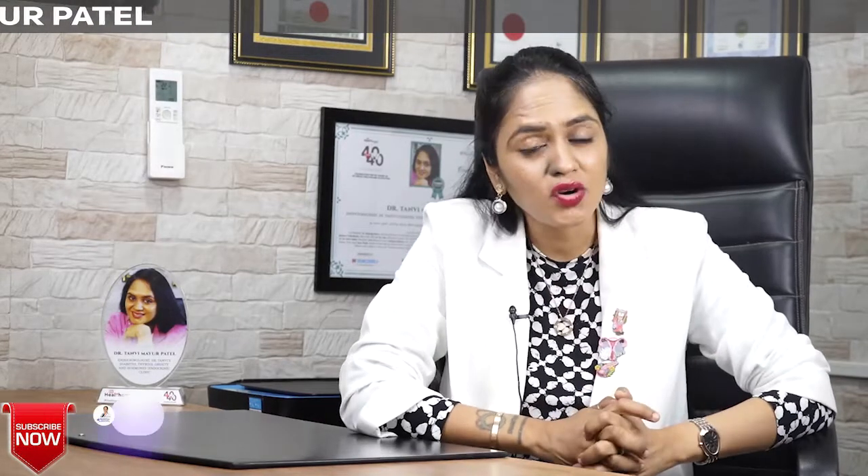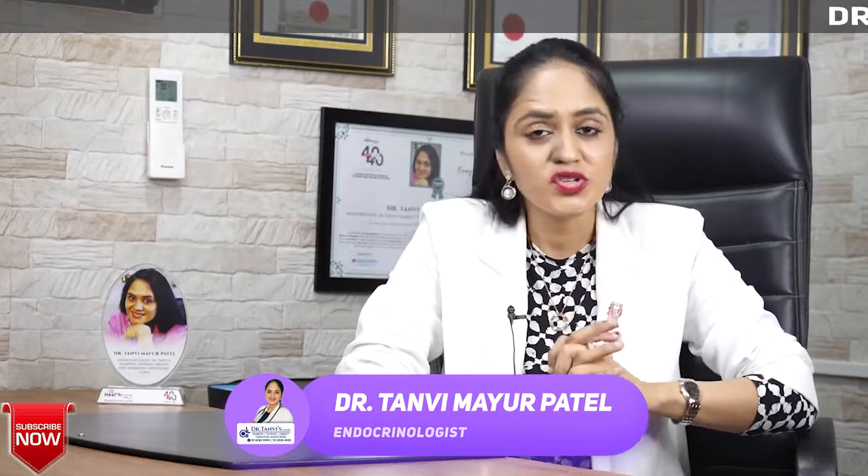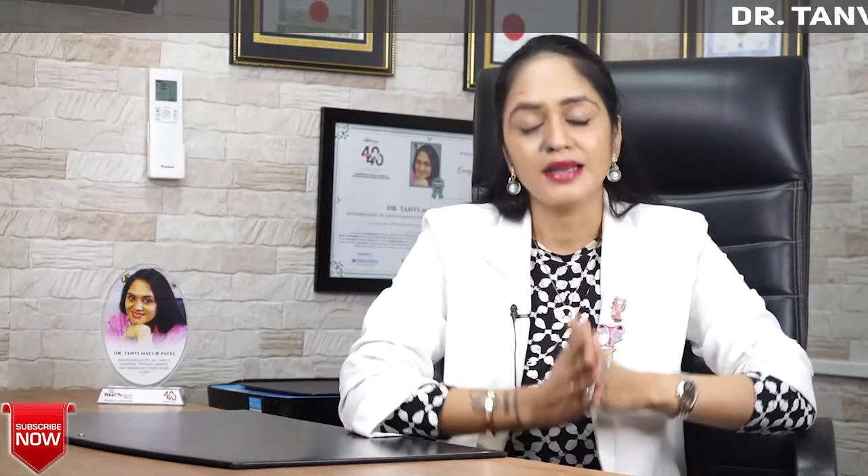Namaste, my name is Dr. Tanvi Mayur Patel. I'm an endocrinologist, hormone specialist doctor from Mumbai, India.